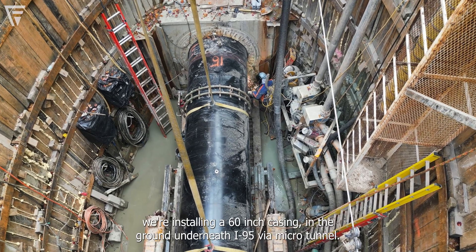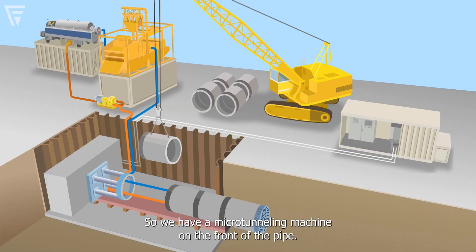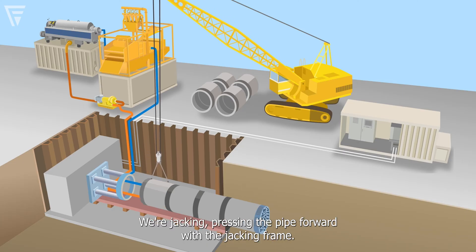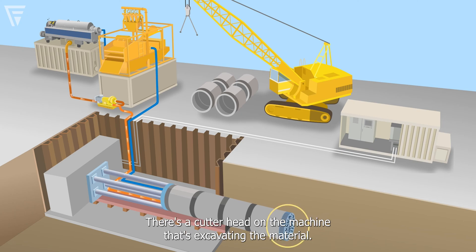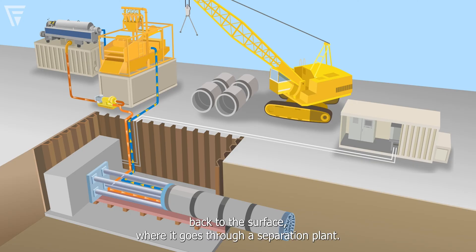We're installing a 60-inch casing in the ground underneath I-95 via microtunnel. We have a microtunneling machine on the front of the pipe. We're jacking and thrusting the pipe forward with a jacking frame. Slurry is being pumped to the head of the machine. There's a cutter head on the machine that's excavating the material. The material then mixes in the cutting chamber and is pumped via slurry pumps back to the surface where it goes to a separation plant.